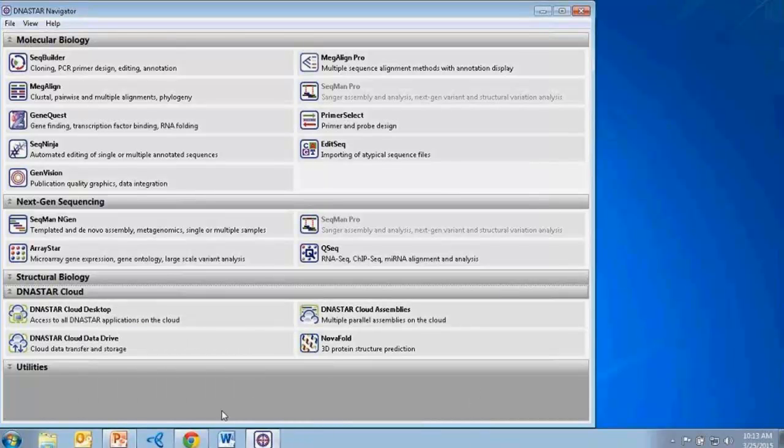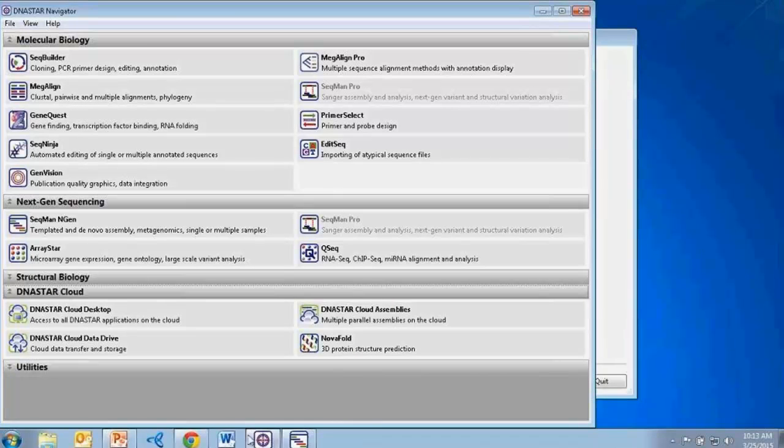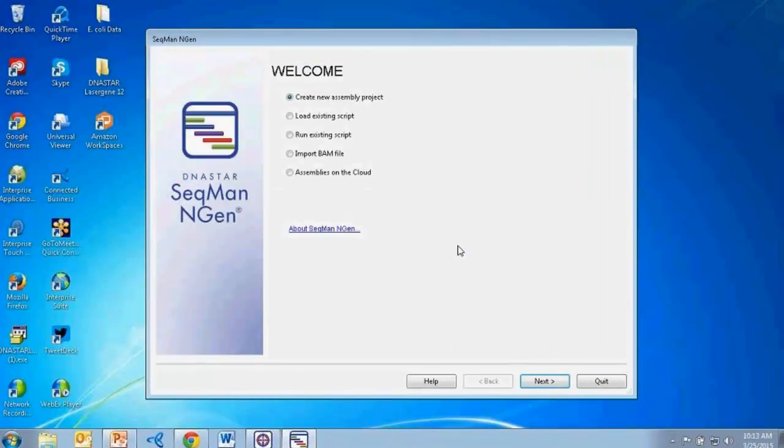You can click on any application within the Navigator to directly launch it. Within the Navigator we have a whole section dedicated to the four cloud applications I was discussing. From the Navigator, I'm going to open up our cloud assemblies functionality. For those familiar with DNA Star tools, this opens our SeqMan NGen application, which is our application for next-gen sequence assembly and analysis. From the welcome screen, I'll select Assemblies on the Cloud.